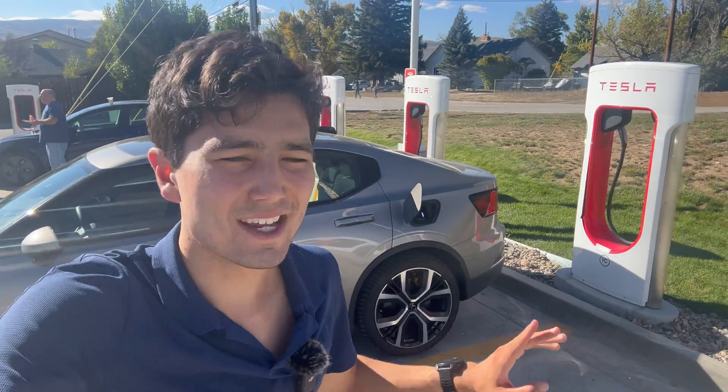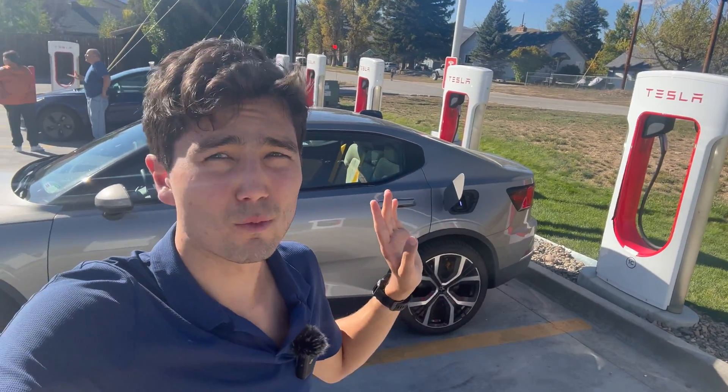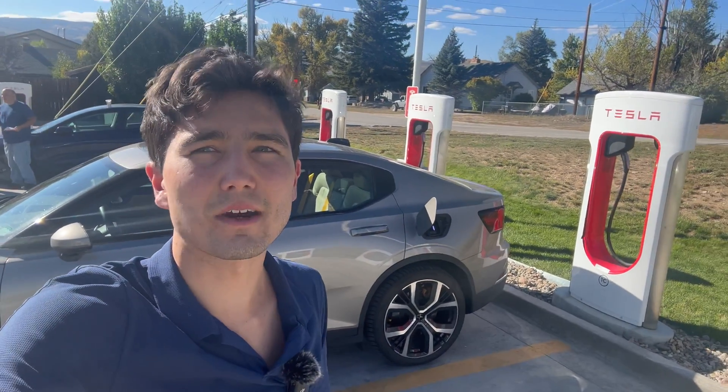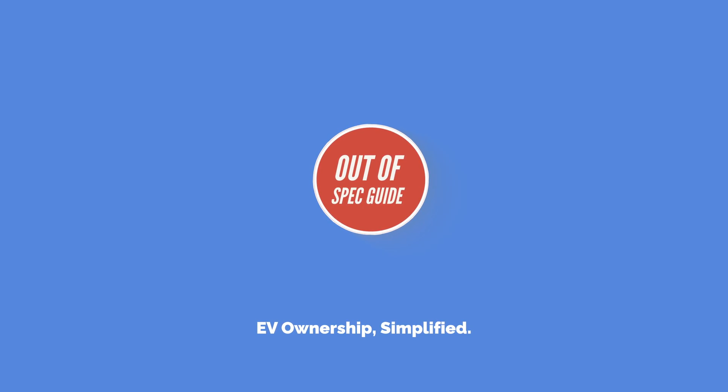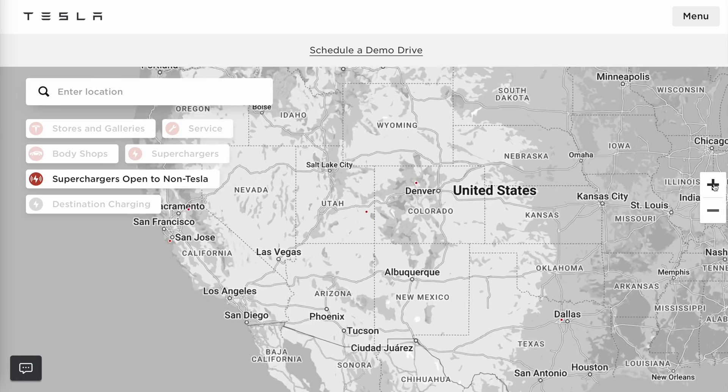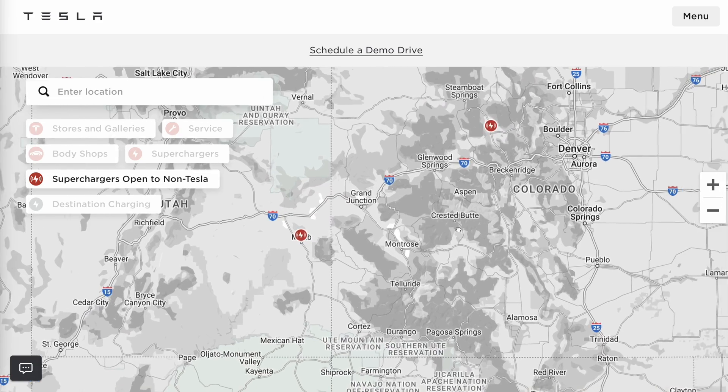So for any of the Tesla Supercharger sites, this video is going to cover how to find one, which ones are online, which ones you can go to, and then how to actually use them with your non-Tesla car. The first step is to find which Superchargers actually support this — and it's not all of them. Go to the Tesla website, tesla.com/find — there's a link in the description — and you can see with a filter which Superchargers are available to CCS, AKA non-Tesla vehicles in the US. You can also look at this in the Tesla app.